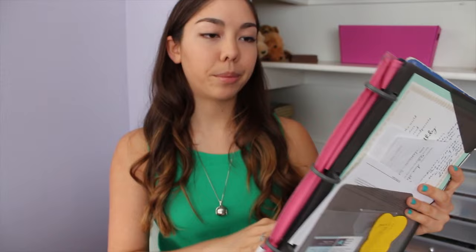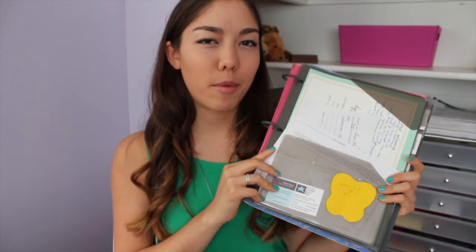Going into the inside of the binder, this is the first page you see when you open it, so I made it kind of an important page — my inspiration divider. It's a very personal part of my binder. It contains basically priorities, important things, and inspiration for me.